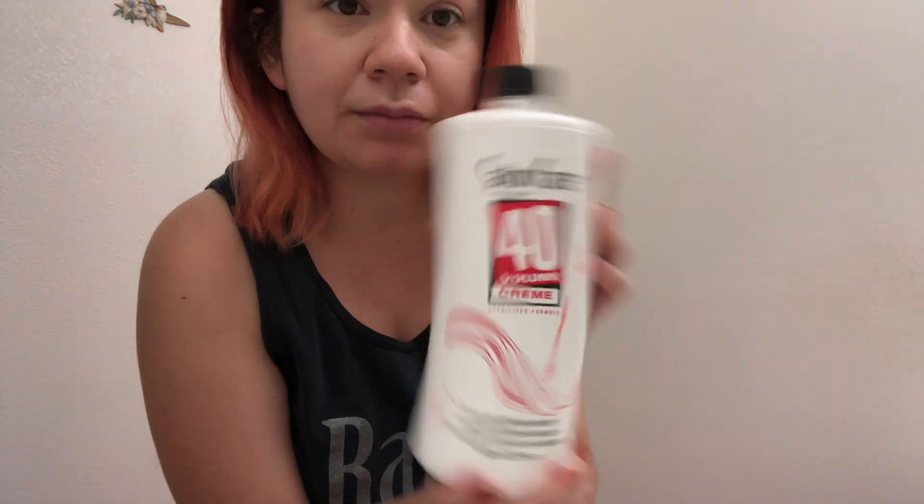Hi guys, welcome back to my channel. Today I'm doing another hair dyeing video — I'm dyeing my hair magenta. Usually I do magenta and red, but today I decided to just do magenta. I'll be using the L'Oreal Technique Excellence High Color Highlights in magenta, the neutral protein filler, hairdresser's color insurance, 40 volume developer, my clip, my Mexican bowl and fork, and my gloves from hell. If you want to see me fighting with my gloves again, keep watching.